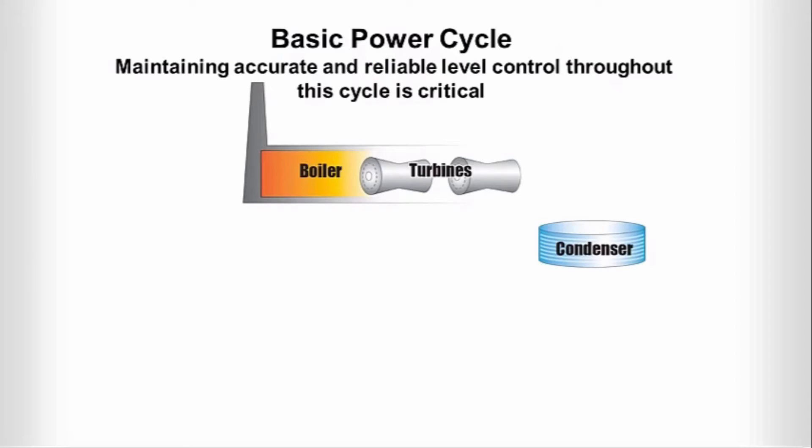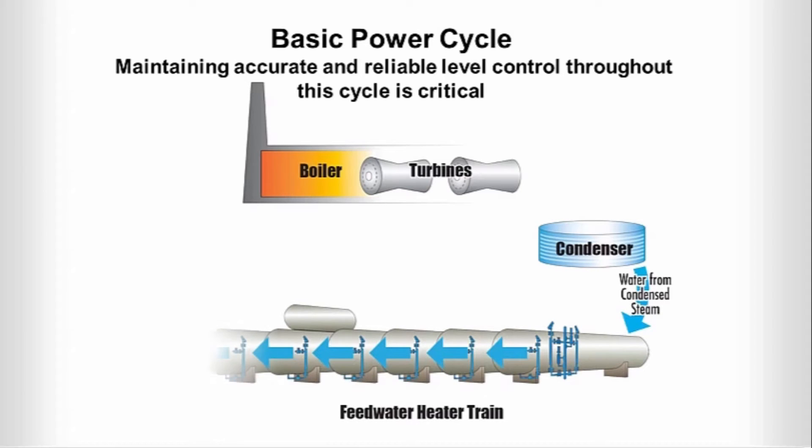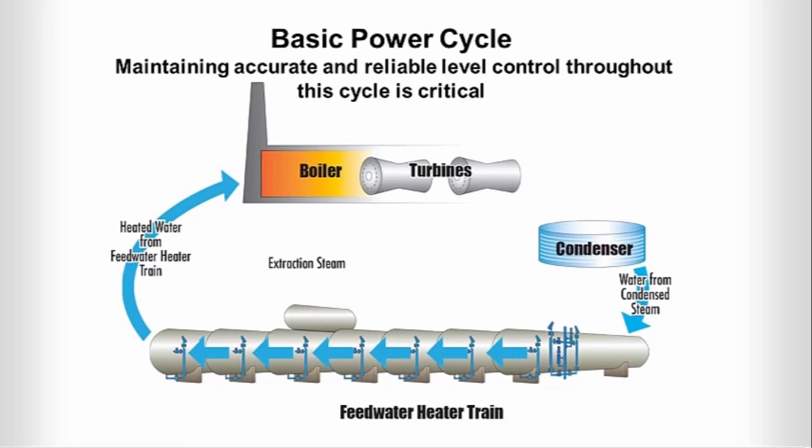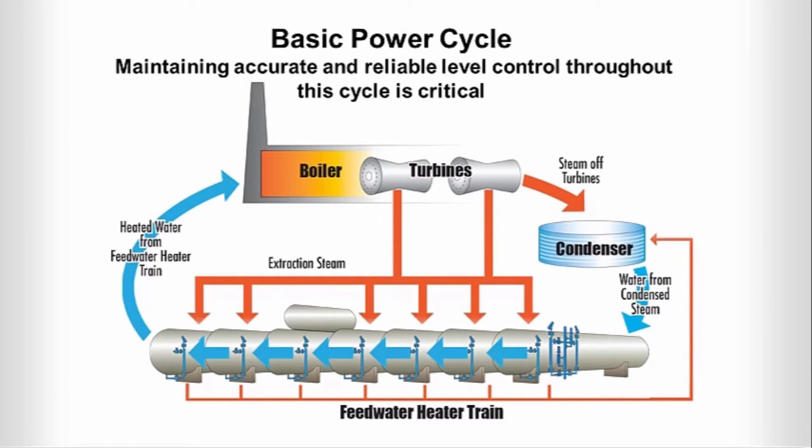The condenser is the beginning of the feedwater heaters process, where condensed steam from the feedwater heater drains and HP, IP, and LP turbines is routed through successive feedwater heaters. At the same time, extraction steam from your turbines reaches the appropriate feedwater heaters and the transfer of energy takes place. Maintaining accurate and reliable level control throughout this cycle is critical to achieving the final feedwater heater temperature that your process requires.